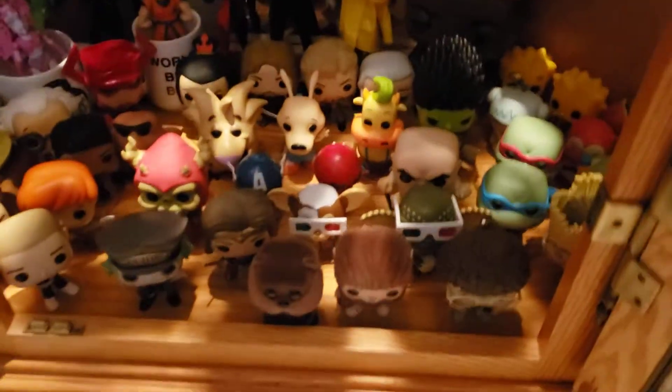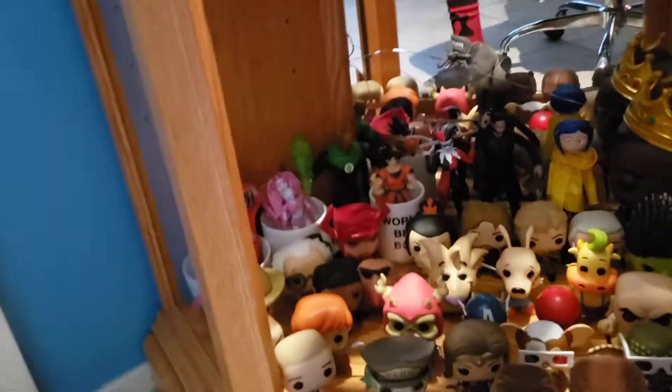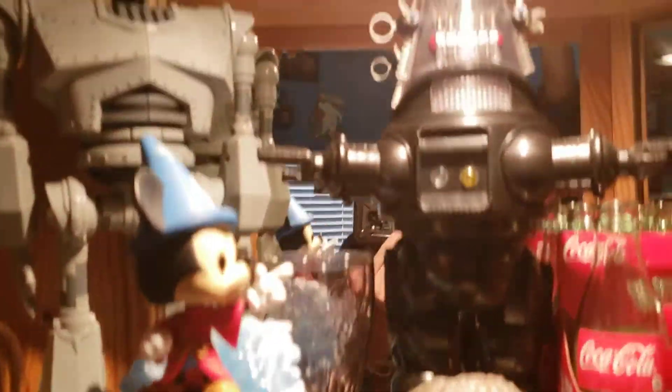Then we have this shelf which is just random stuff, and I'm going to fill these all the way to the very front. Down here by all my pops, you got some other pops like Biggie, some figures like John Wick, Coraline, Harley Quinn, Goku, some mugs, some cool stuff. You also got the Iron Giant and Robbie.